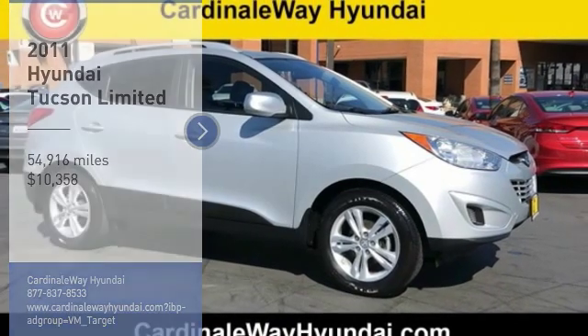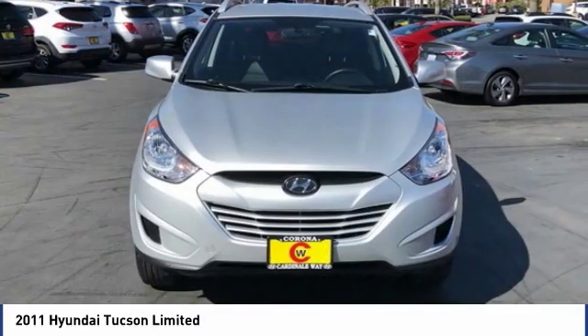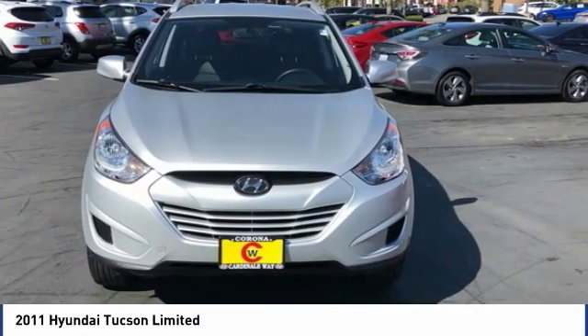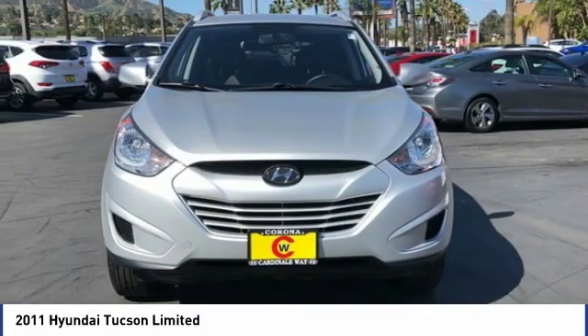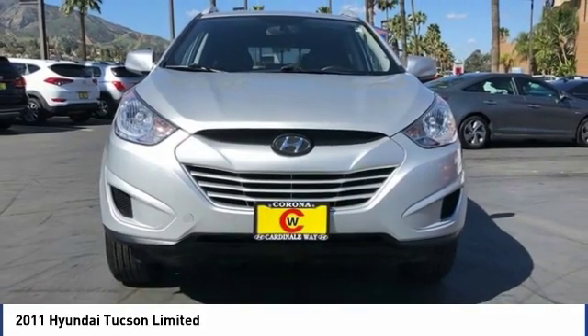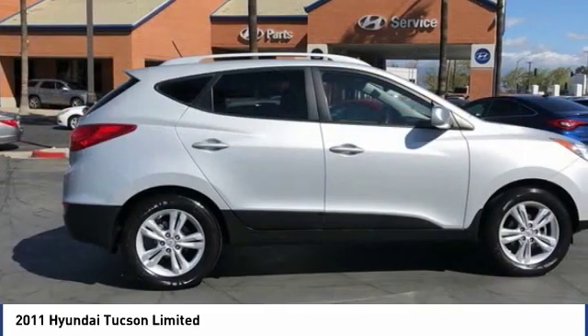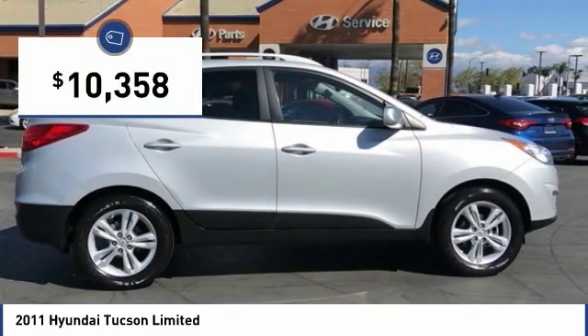Take a ride in the 2011 Hyundai Tucson. The Hyundai Tucson is Hyundai's first CUV to be designed in Europe. Tucson takes the boxy utility vehicle and transforms it with flowing curves, graceful lines, and style to spare. It's the future of the crossover and is priced below $15,000.